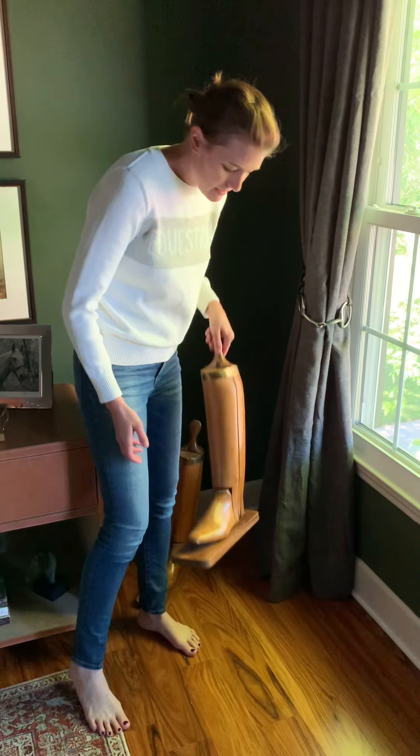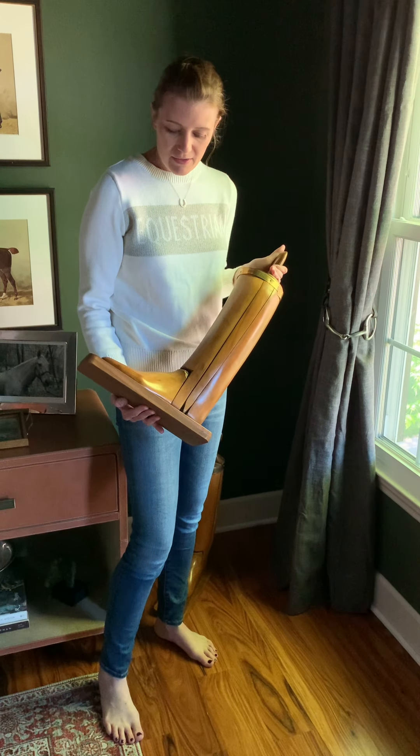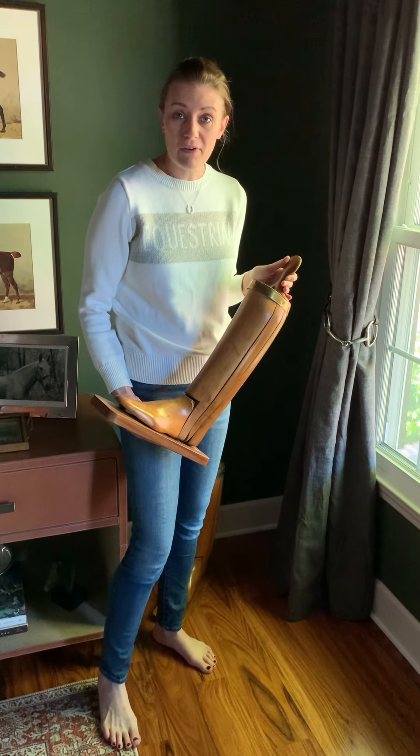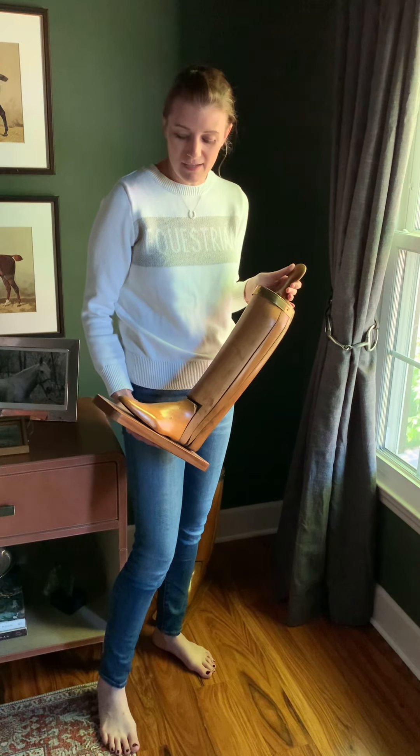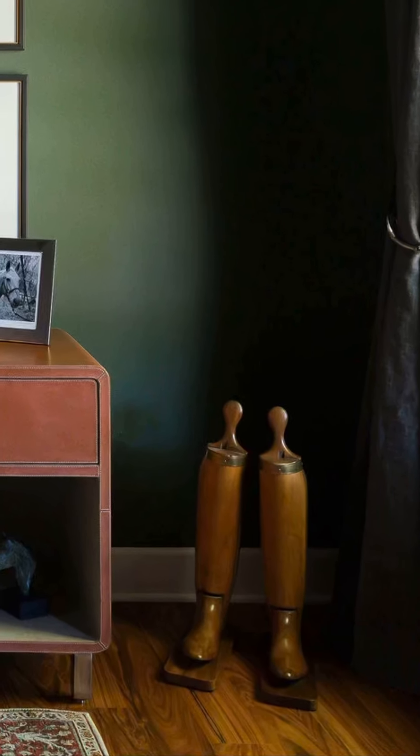These antique boot molds are very special. They belong to one of my mom's dearest friends. Her family brought them over from England in a suitcase, and they were very special to the family, and now they've been given to me to take care of.